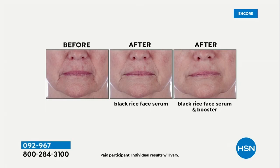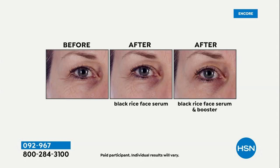You have to see these before/after/afters — the before with nothing, the middle is using just the black rice face serum, and the second after is using the same product but adding one drop of this booster. Look at the nose-to-mouth lines. This is a consistent sellout, a cult following, at $19 to add to your skincare routine. Especially if you've hit a plateau and feel like your skincare isn't working anymore — you might just need something to amplify and boost.